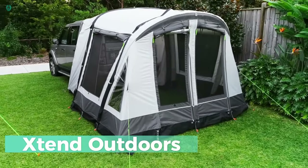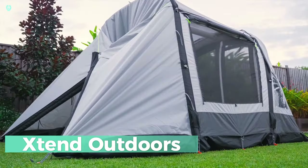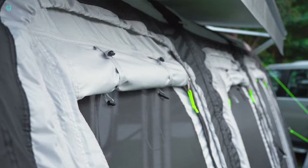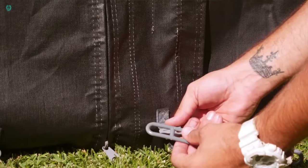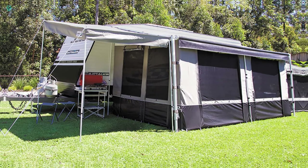Extend Outdoors — your ticket to expanding your mobile living space. While trailers and cars make great homes on the go, sometimes they fall short on space. That's where Extend Outdoors swoops in to save the day, offering nifty attachments to give you that extra room you crave, making your adventures more comfortable.